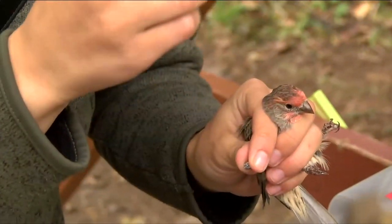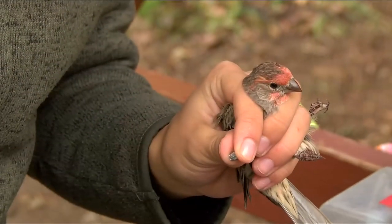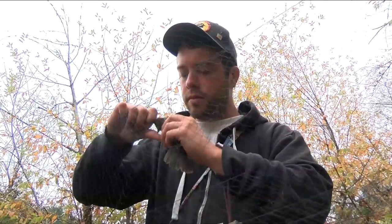Volunteers also do a daily observation and census an hour after sunrise to gather data. One of our volunteers will walk the same route every day, taking about 75 minutes, and identifying all the birds that they see.